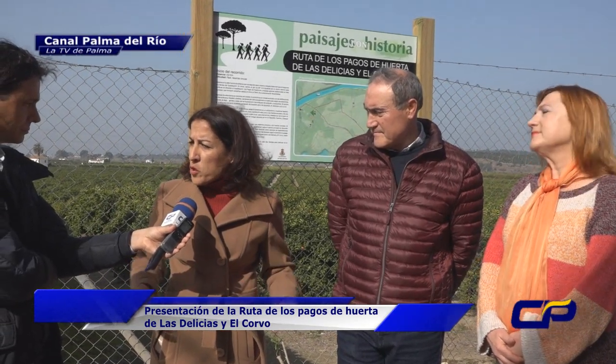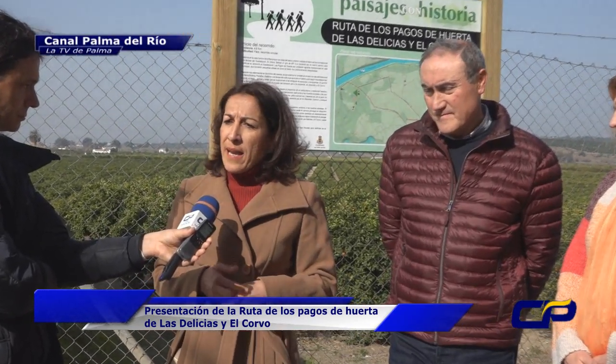Se llevará a cabo a lo largo de primavera u otoño; queremos que sea en primavera, esa es la idea. Lo que se intenta es que se ponga un autobús para que cordobeses y cordobesas de la capital puedan estar aquí con vosotros y puedan conocer el entorno medioambiental y este entorno tan bonito que tenéis de naranjos.